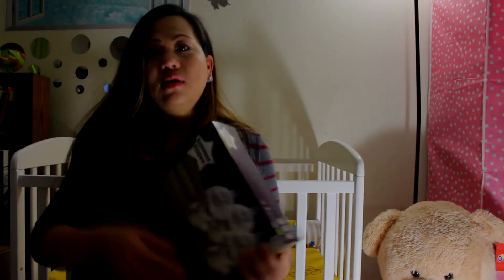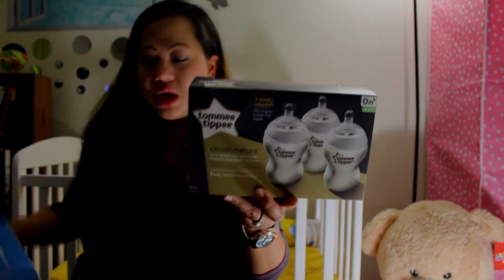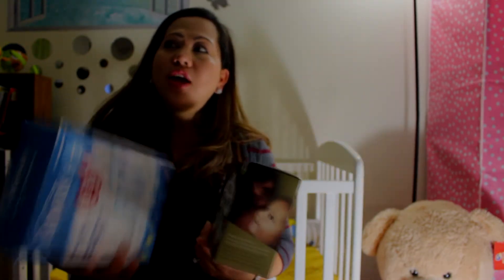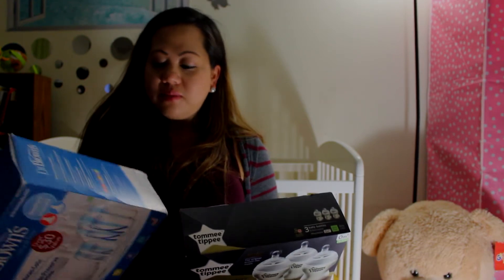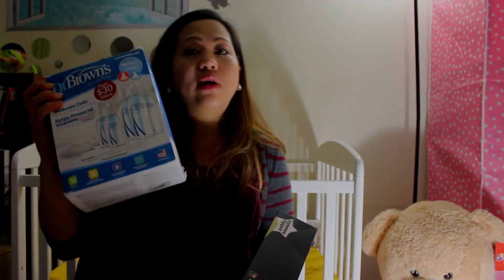We also have baby bottles. We didn't receive a lot — only two packages. We have the Tommee Tippee and Dr. Browns. I'm planning to breastfeed, so I'm not sure if I'll use these, but I might try both. I heard Dr. Browns is a really nice brand and it prevents colic for the baby.